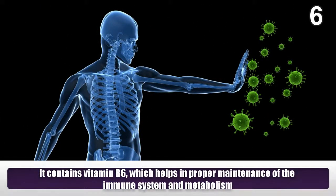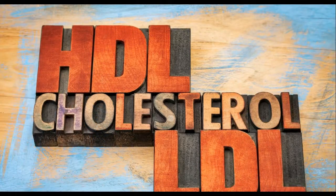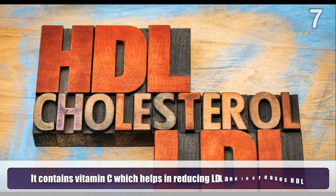It contains vitamin B6 which helps in proper maintenance of the immune system and metabolism. It also contains vitamin C which helps in reducing LDL and increases HDL.